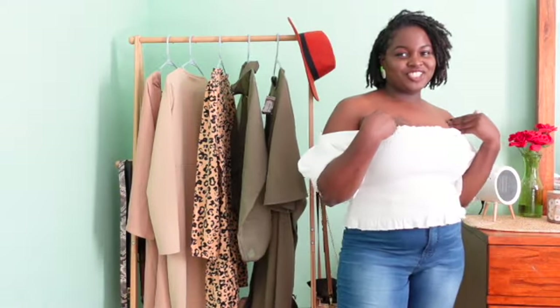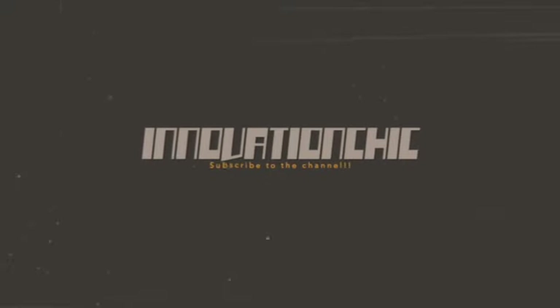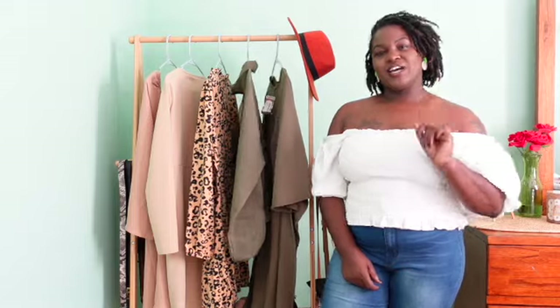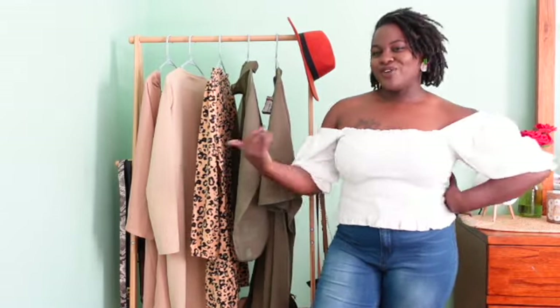Hey, what's up you guys, I'm Innovation She, welcome back to my channel. This week we're going to be doing a little bit of a Boohoo haul as well as a Rainbow haul. We have one really good item, so without further ado, I'm gonna stop chatting and we're just gonna go ahead and get into the try-on.